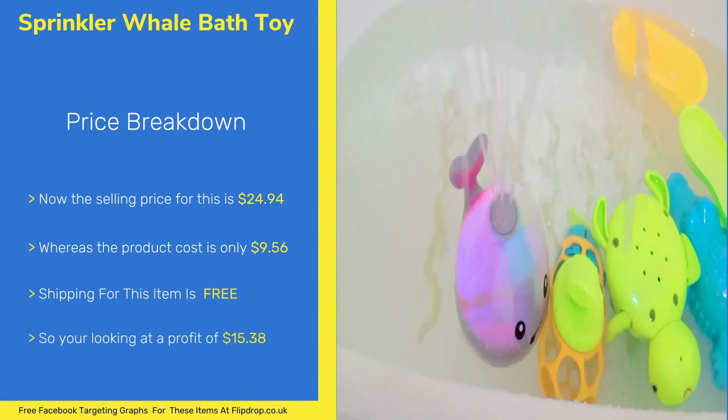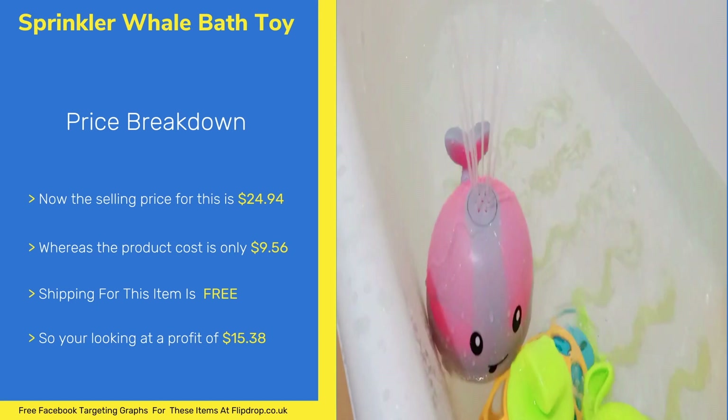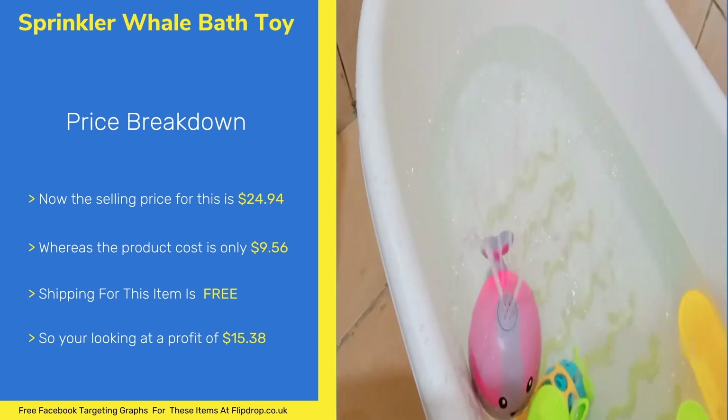The selling price for this item is $24.94 and the product cost is $9.56. The shipping for this item is free, leaving you with a profit of $15.38.